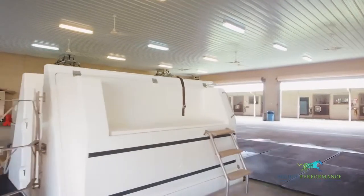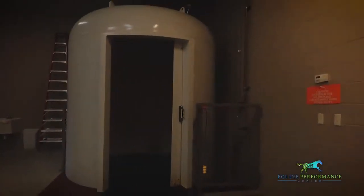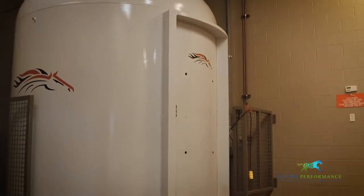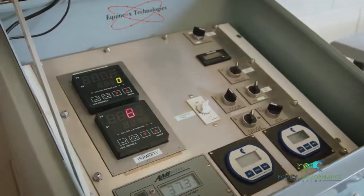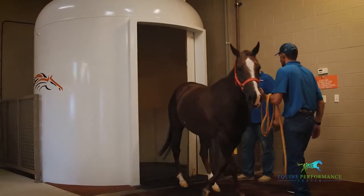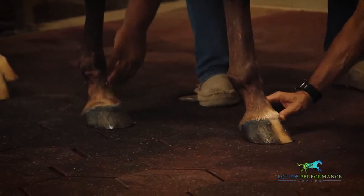The next stop takes us to our hyperbaric oxygen chamber. It is the only medical technology that can drastically increase tissue oxygen levels by controlling the atmospheric pressure within the environment. Hyperbaric oxygen therapy can be used to treat acute injuries as well as enhance healing of more chronic conditions. Recently, it has shown to be a great aid in the treatment of respiratory issues such as bleeders.